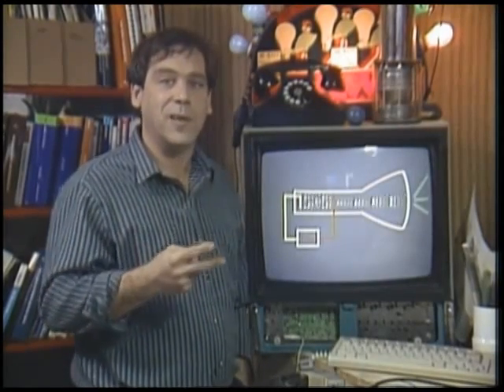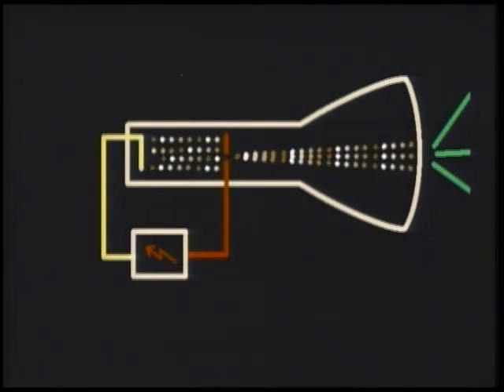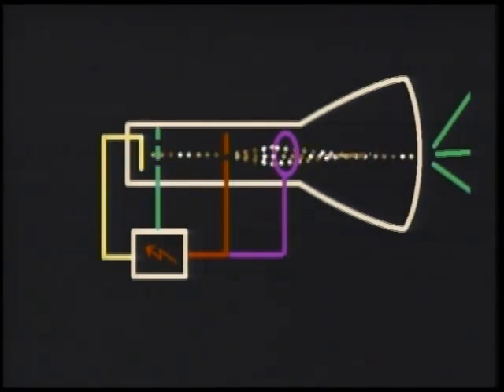There are two more properties of electron beams that make this useful. They can be attracted and repelled by electrical charges, so a small mesh is installed near the cathode. Varying the charge on that mesh - it's called the grid - changes the intensity of the electron beam. A charged ring is also placed in its path, and by adjusting the charge on it, the beam can be focused.